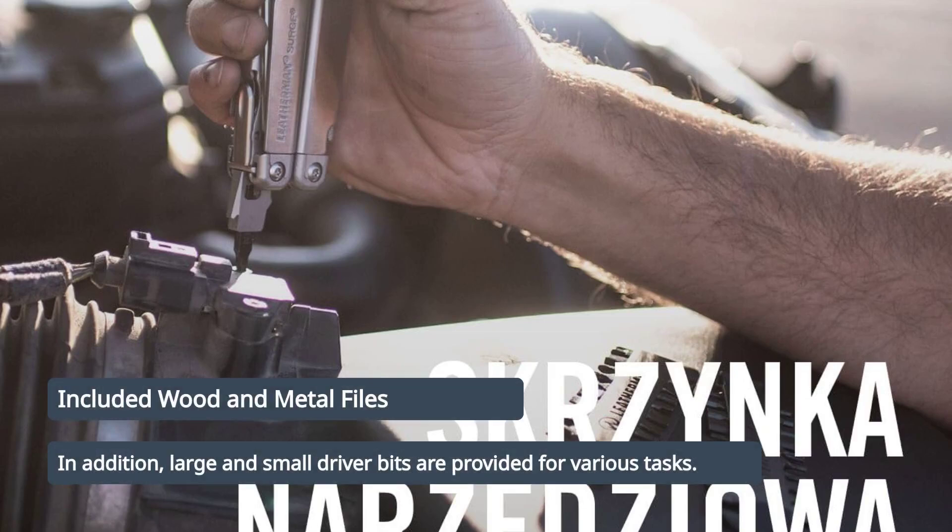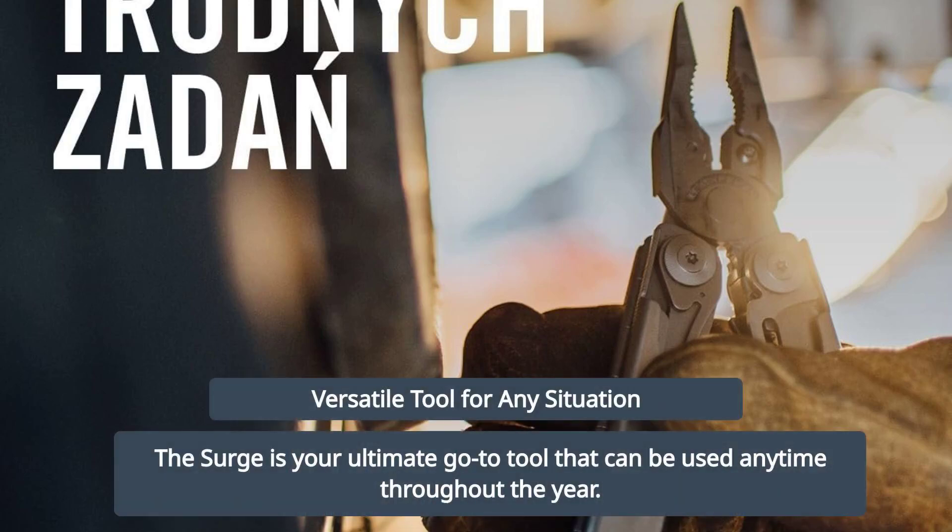Wood and metal files, along with large and small driver bits, are included. The Surge is your go-to tool for any situation, any time of year.